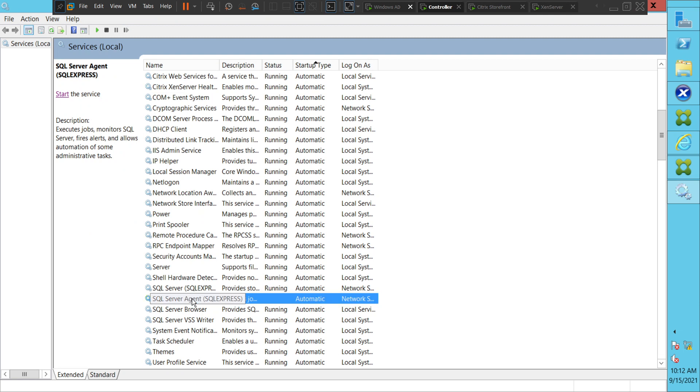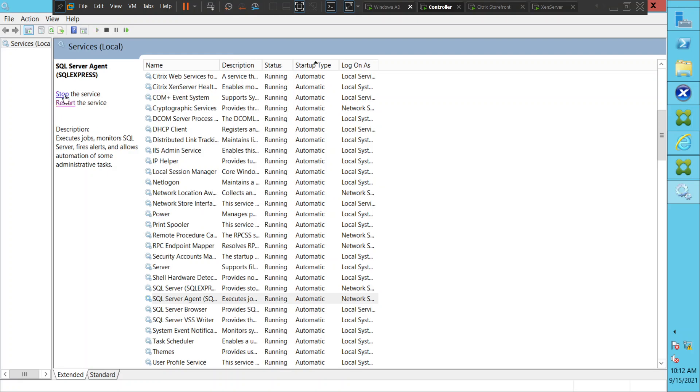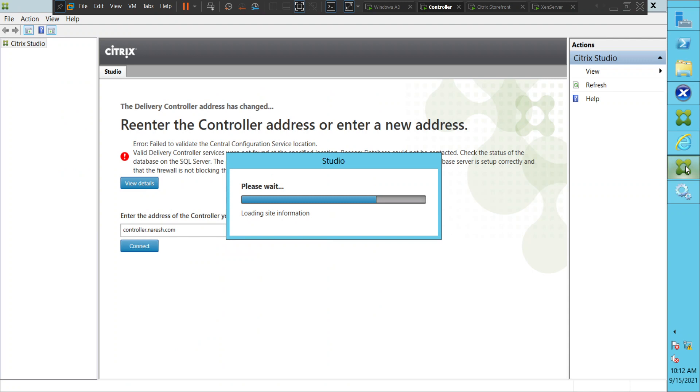You see, the SQL Server Agent went to a stopped state again. Let's try to run it and see how it goes. Okay, it's running now. Let's go back and see if it makes any difference. It says loading site information. I think it's because of the SQL Server Agent — whenever we start it, it tries to load quickly.